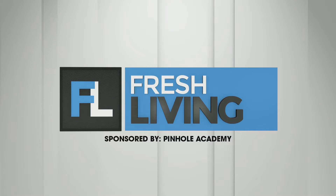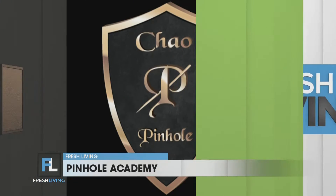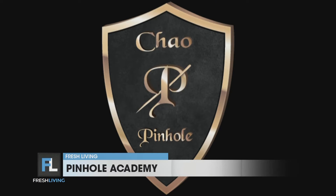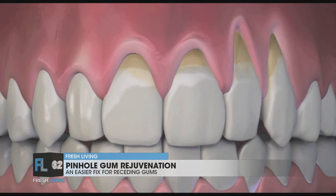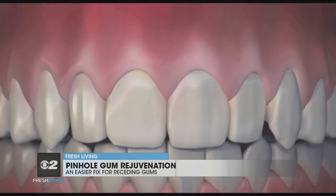The following segment is sponsored by Pinhole Academy. Receding gums can cause tooth sensitivity, but many people avoid gum grafting because they've heard it's painful. But now there's a faster, easier treatment called Pinhole Gum Rejuvenation. Joining us is Sal Gaten, director of the Pinhole Academy. Sal works closely with Dr. John Chow, inventor of Pinhole Gum Rejuvenation.